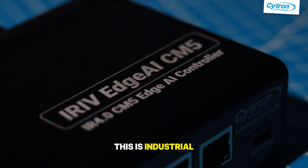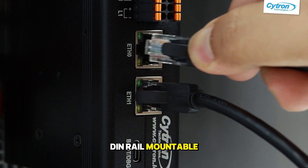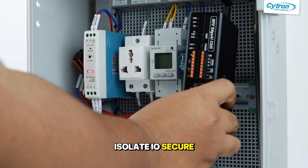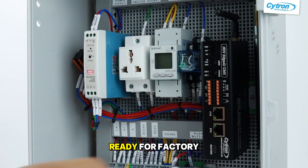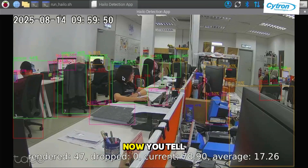This is industrial-grade: Dual LAN, DIN-rail mountable, isolated IO, secure, compact — ready for factory floor deployment.